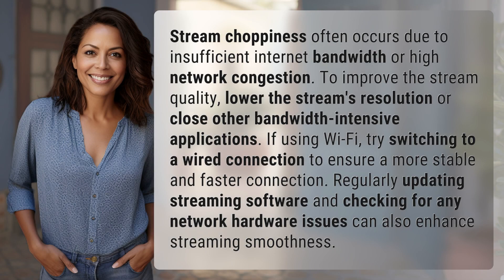Stream choppiness often occurs due to insufficient internet bandwidth or high network congestion. To improve the stream quality, lower the stream's resolution or close other bandwidth-intensive applications.